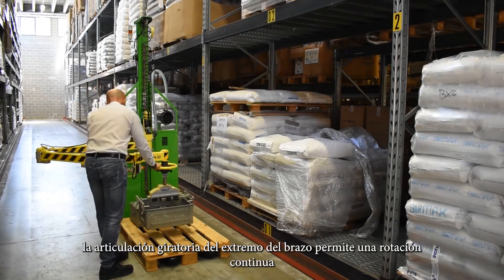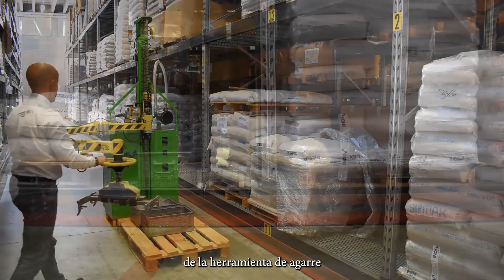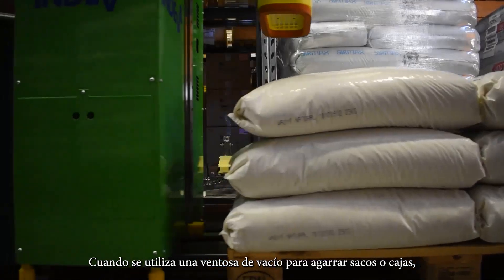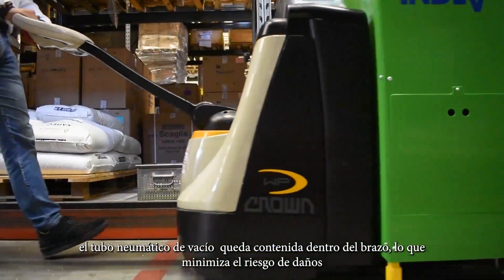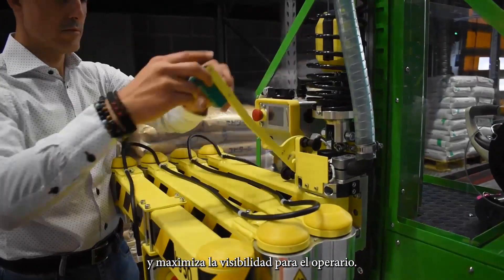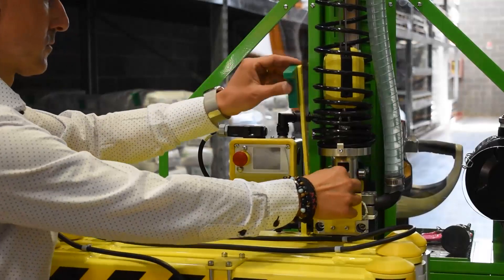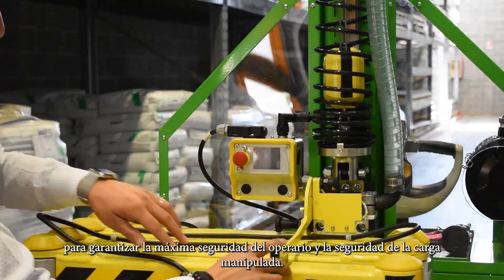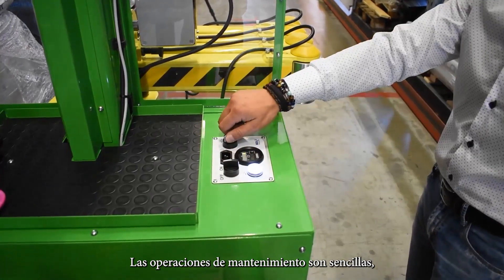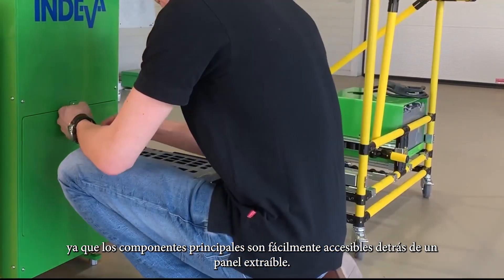If required, the swivel joint on the end of the arm allows the continuous rotation of the gripping tool without the risk of rope twisting. When using a vacuum suction cup to grip bags or boxes, the piping is contained within the arm, minimising the risk of damage and maximising visibility to the operator. The Liftronix Mobile is equipped with integral safety devices to ensure maximum safety for the operator and security of the load being handled. Maintenance operations are simple to perform as the main components are easily accessible behind a removable panel.